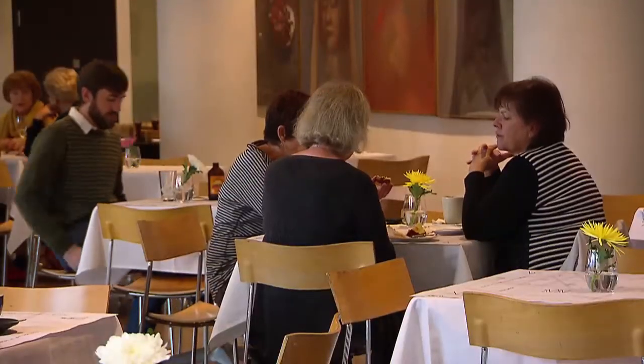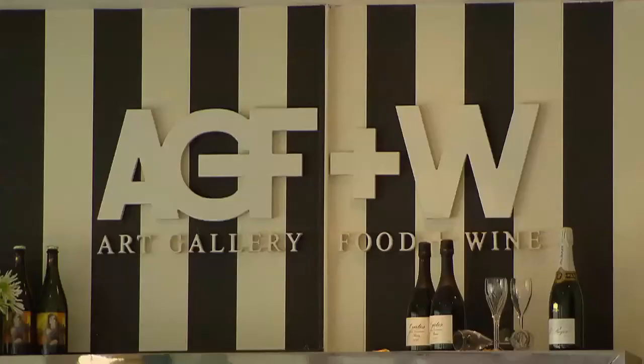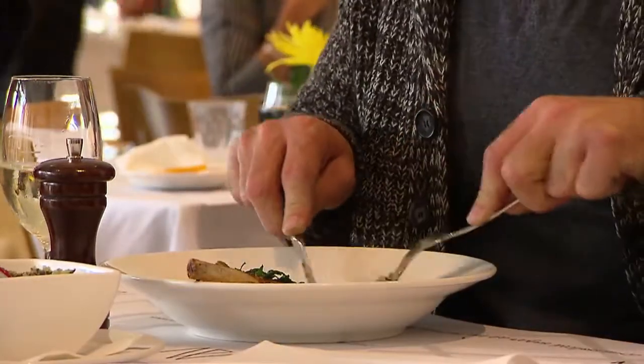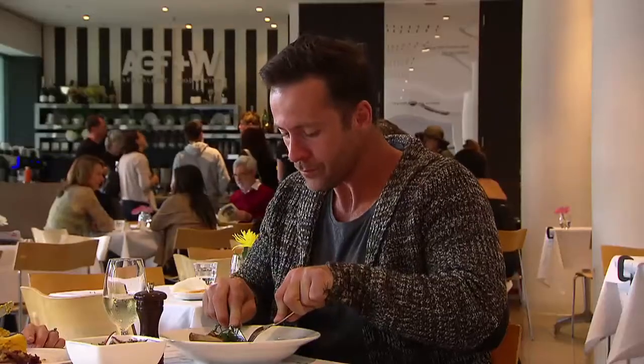As with everywhere you go in Adelaide, there is also beautiful food available at the very aptly named Art Gallery Food & Wine. And the art translates very well to the plate. This is the perfect place to sit, eat, and discuss the finer points of what you've just seen in the gallery.